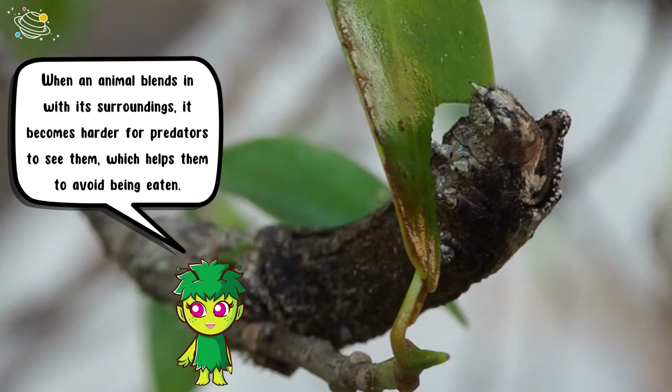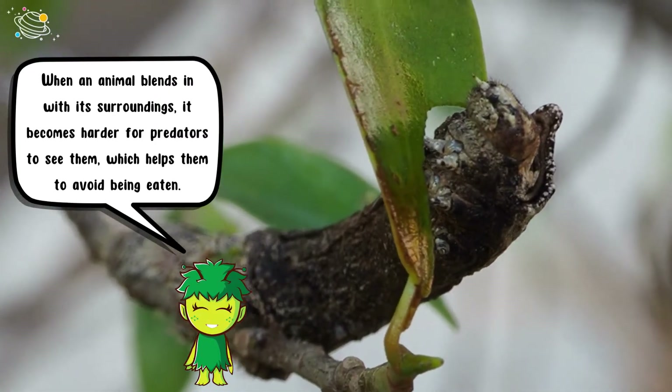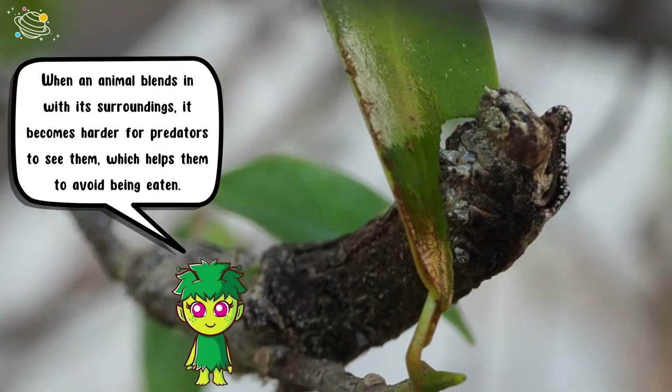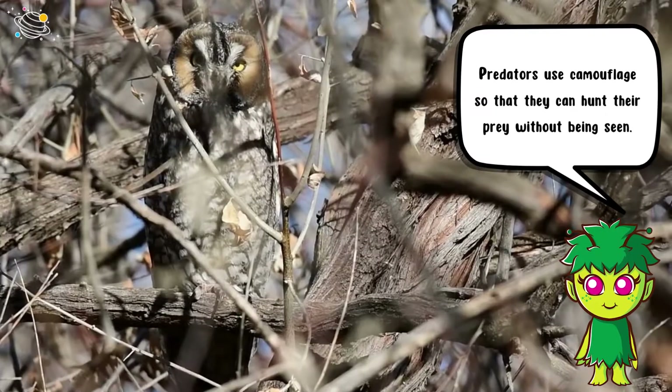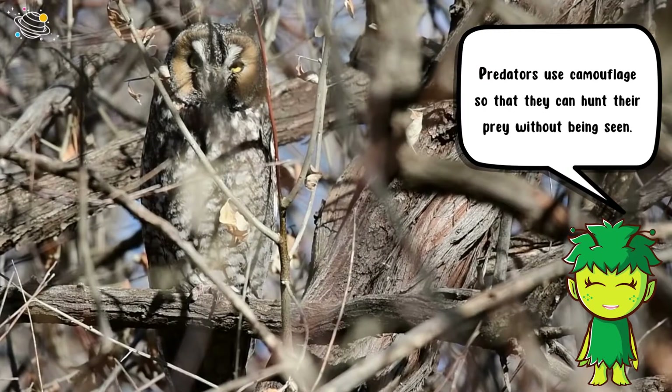When an animal blends in with its surroundings, it becomes harder for predators to see them, which helps them to avoid being eaten. Predators also use camouflage so that they can hunt their prey without being seen.